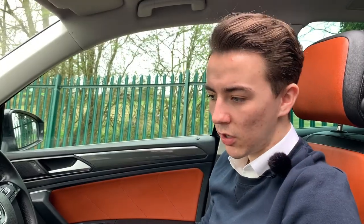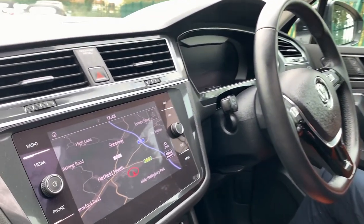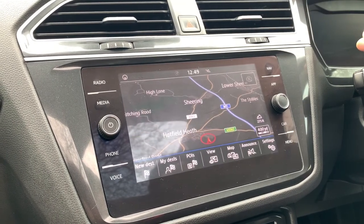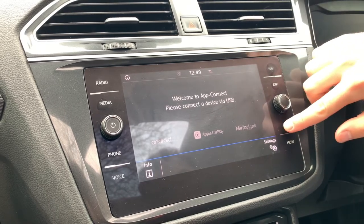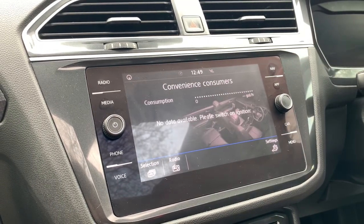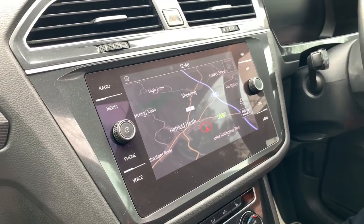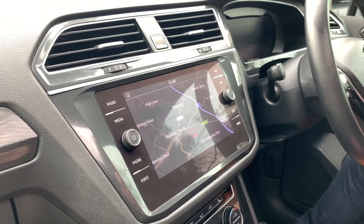Taking a closer look, this car comes with a 9.2-inch touchscreen interface system which has satellite navigation on it. The car also comes with Apple CarPlay, and this specific interface comes with a USB connection, a Bluetooth connection, and an AUX connection meaning you can play your music. This really does make the car feel up to date with today's technology.